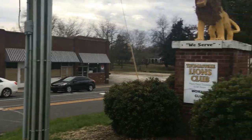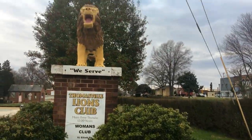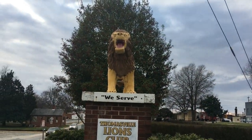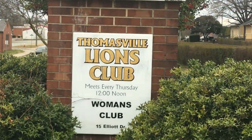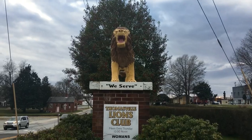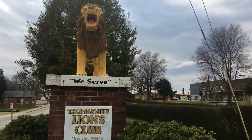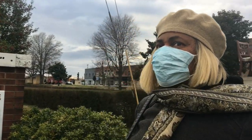Thomasville Lions Club — meet every Thursday, 12 noon, Women's Club, 15 Elliott Drive. Okay, they got 'We Serve.' So that's a little interesting tidbit there that they have.